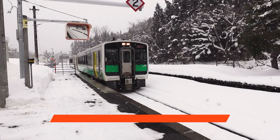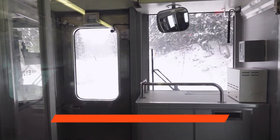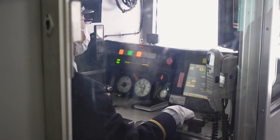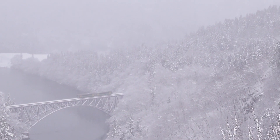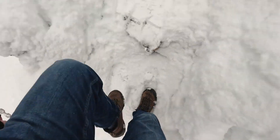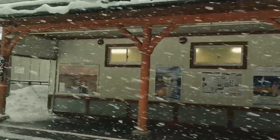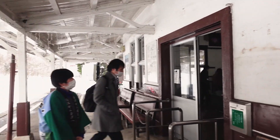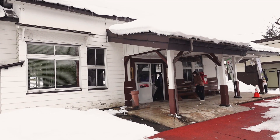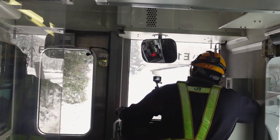Recommendation number three is to take the scenic train route called the Tadami Line. This is a five-and-a-half-hour train journey if you don't get off, crossing Fukushima through some of the most stunning scenery you will ever see. We were a little unlucky because we had a massive snowstorm on the section we were doing, but we could still see just how beautiful it was. Sadly, the train line was damaged in a typhoon in 2011 — the same year as the tsunami — and had been closed for 10 years. But last year they rebuilt and reopened it, so this famous train is now running again.